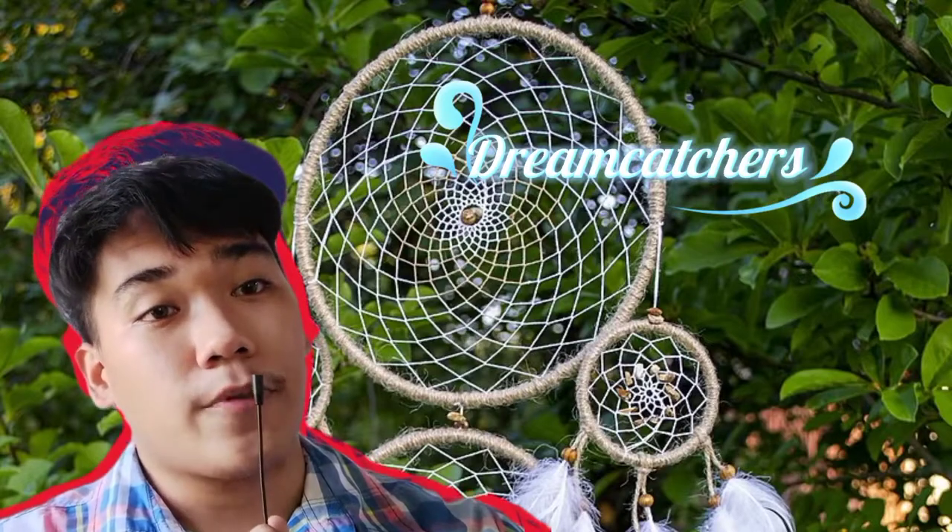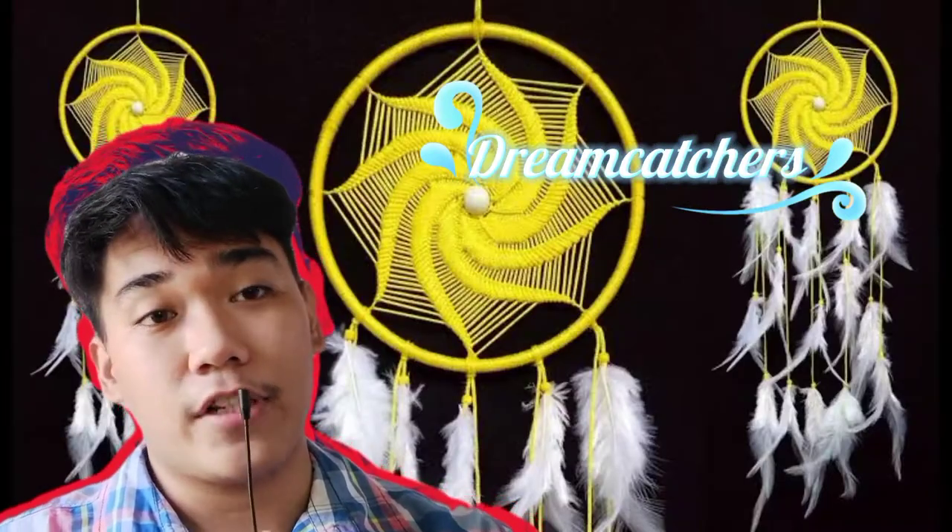From Region 3, we have the Dreamcatchers from Bataan. The Dreamcatchers protect the children from bad dreams and evil spirits.